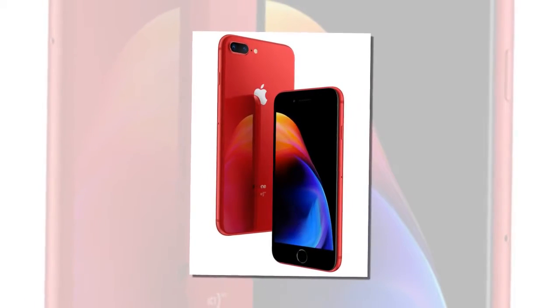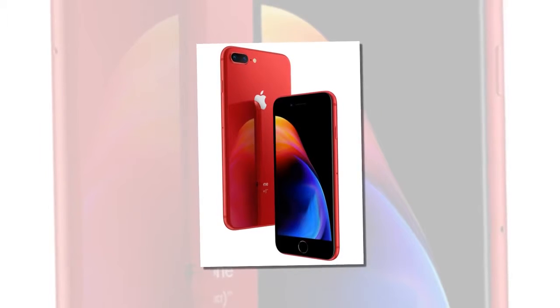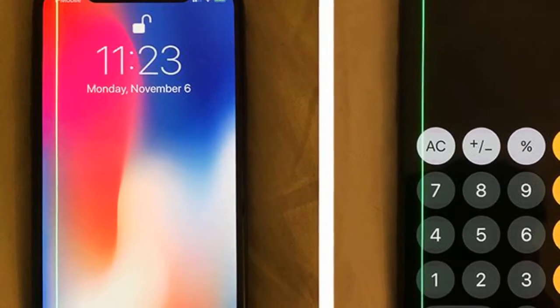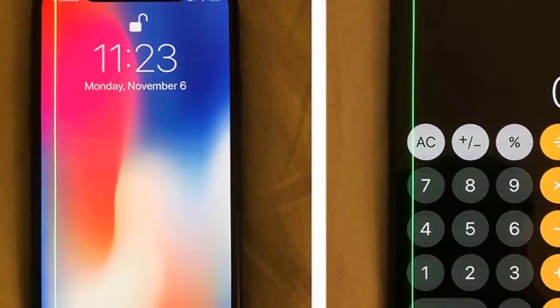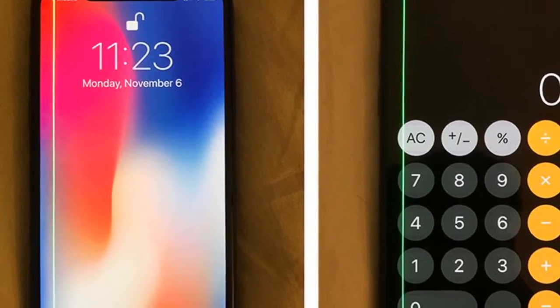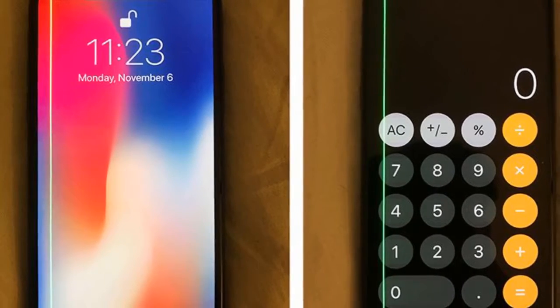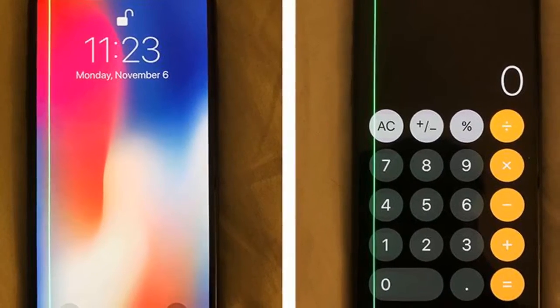The iPhone X looks good in red. Did Apple scrap a Product RED iPhone X because it wouldn't look good? Absolutely not. The concept video offers a glimpse of how pretty a red iPhone X could be, and makes us want one even more.